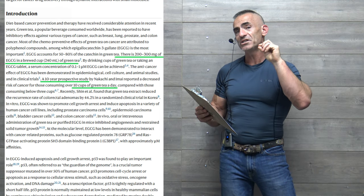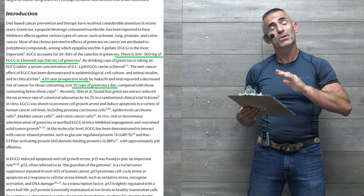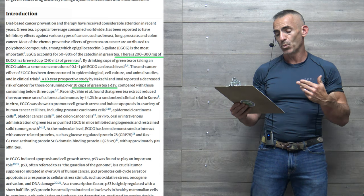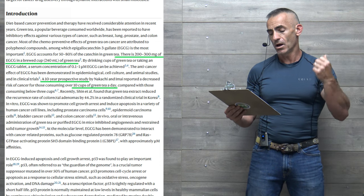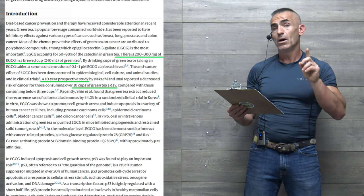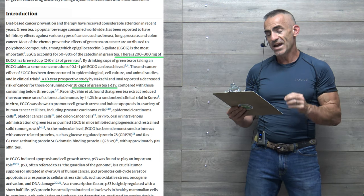Now let's go into the research itself, because this is going to give you the example more so of its true impact on a variety of conditions. Diet-based cancer prevention therapies have received considerable attention in recent years. Green tea, a popular beverage consumed worldwide, has been reported to have inhibitory effects against various types of cancer, such as breast, lung, prostate, and colon. Most of the chemopreventive effects of green tea on cancer are attributed to polyphenol compounds.